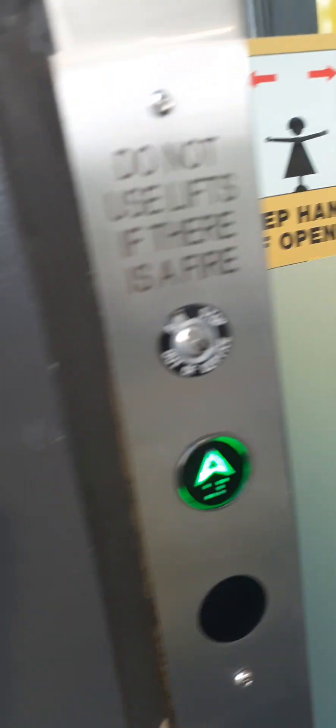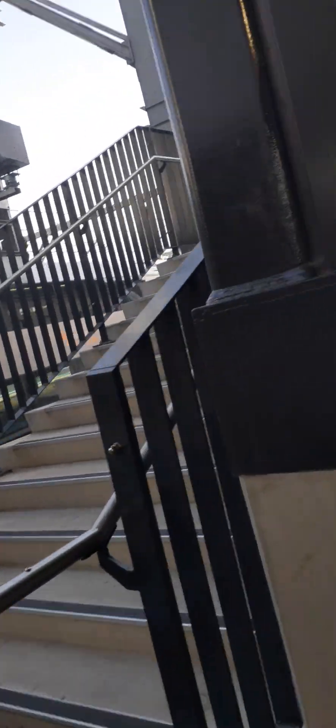Hello there guys and welcome back to Cane's Transport Vlogs. Today I'm here at Redfern Station. I'll be testing out these new lifts at Redfern. Let's get started with platform number one lift.